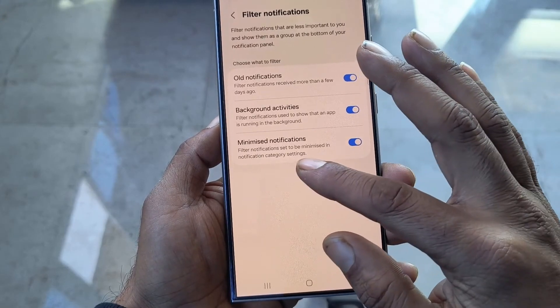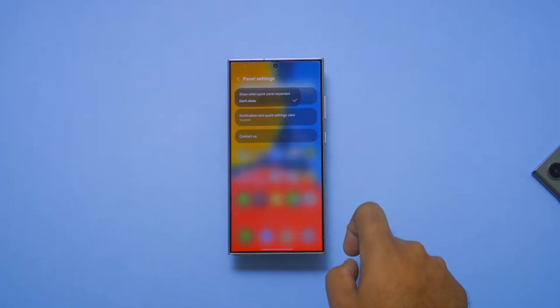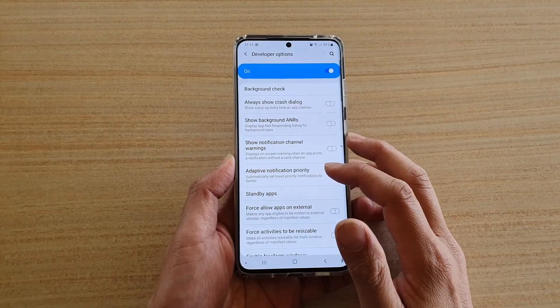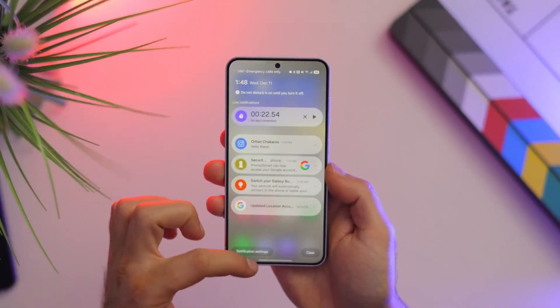Among the standout features is the innovative filter notifications tool, aimed at decluttering notification panels and enhancing focus. Accessible via Settings > Notifications > Advanced Settings, this feature categorizes alerts into priority notifications, which stay prominent, and less critical notifications, tucked away for later review.